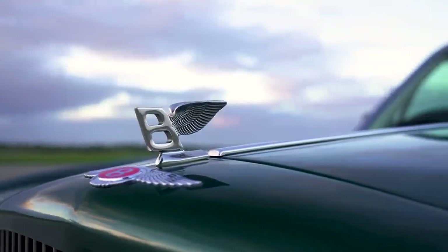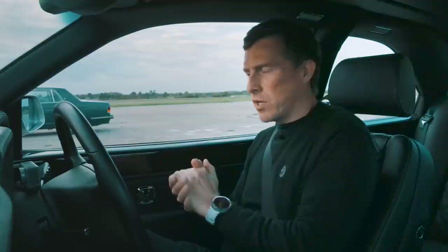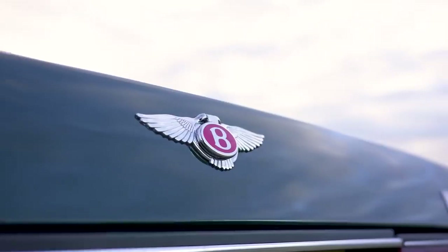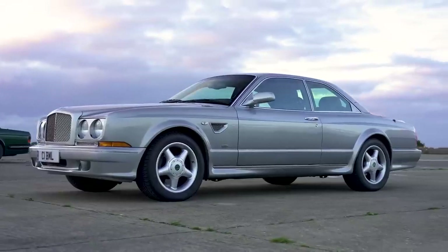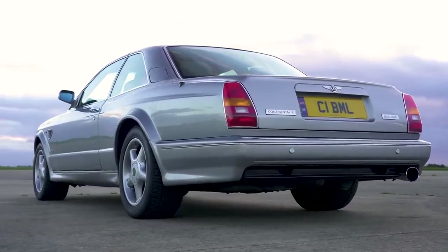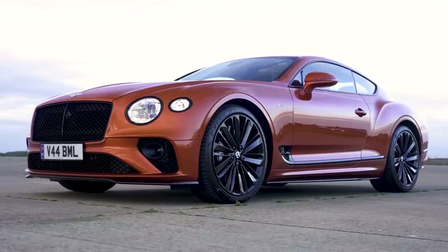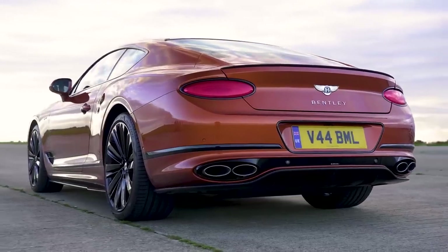These cars are historically important to Bentley because they each represent a landmark in Bentley's performance history. Obviously the Blower was their first performance car. The Turbo R was the very first time Bentley broke out of Rolls-Royce's shadow — they were part of the same company at one time — as a performance brand again. This car was the very last using the old Rolls-Royce based chassis and engine before they used VW-sourced parts for the new Continental GT. And the GT Speed is the second generation, the fastest version ever.